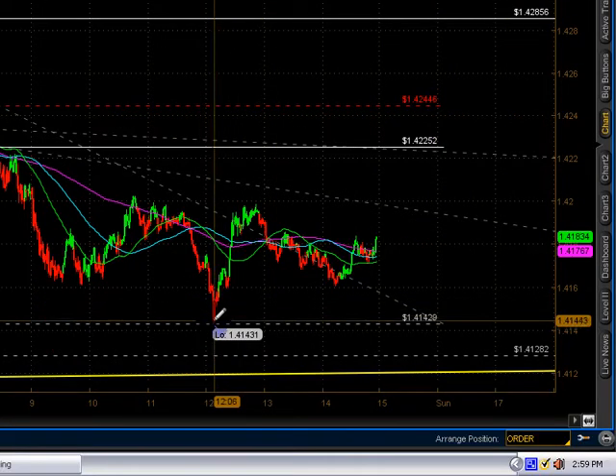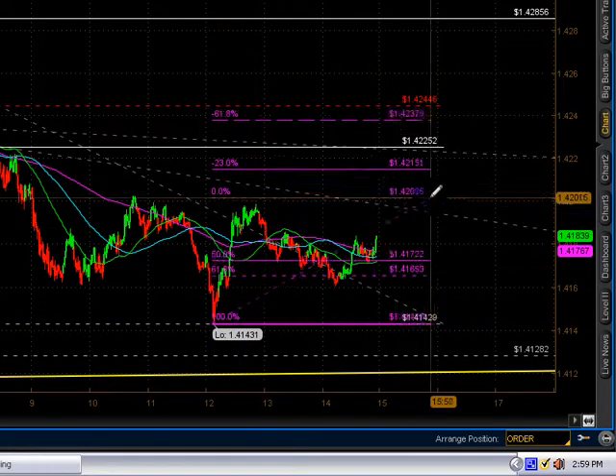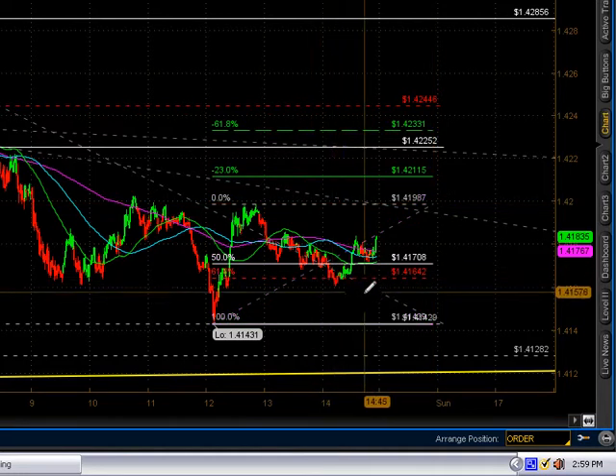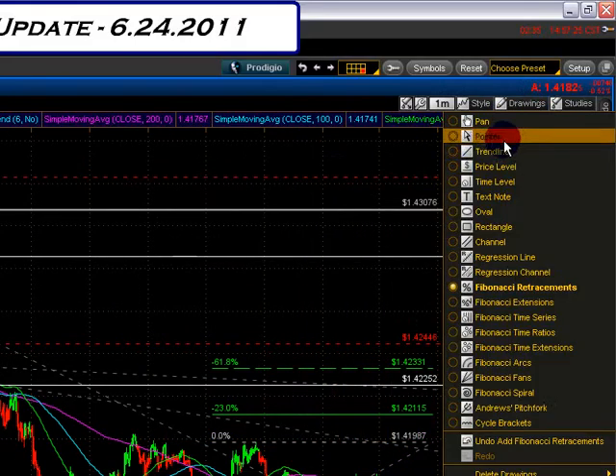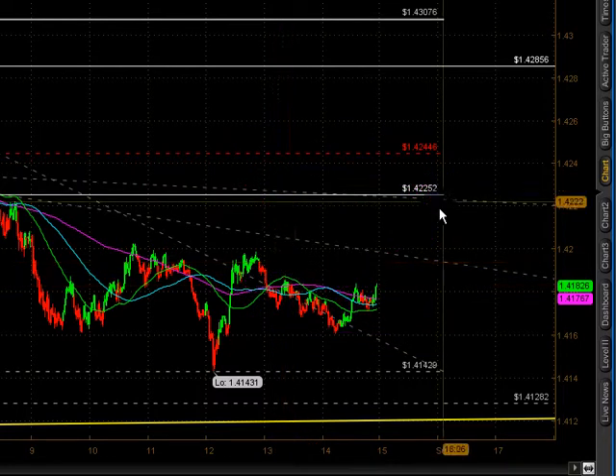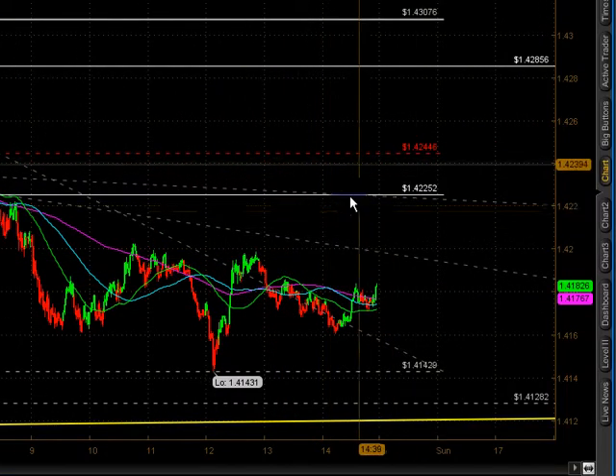We did not — the longs failed to hold a clean halfway back long. We dipped into the 61.8. But I don't see any reason for this market to not rally and squeeze up into the 142.20s. So that's our next sell.